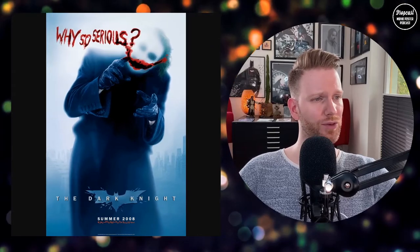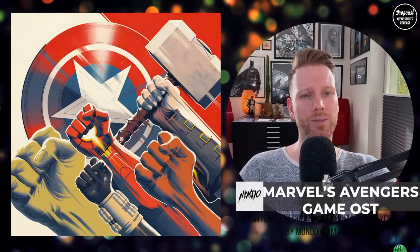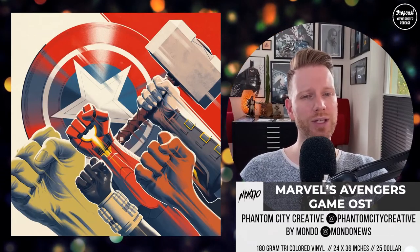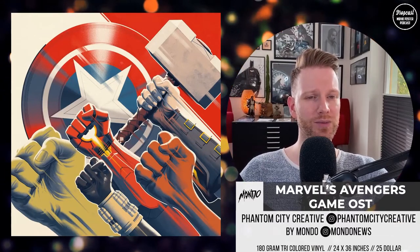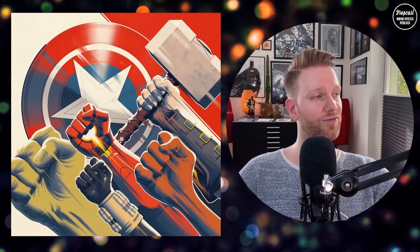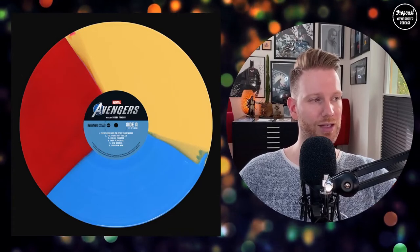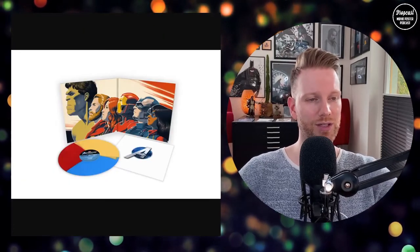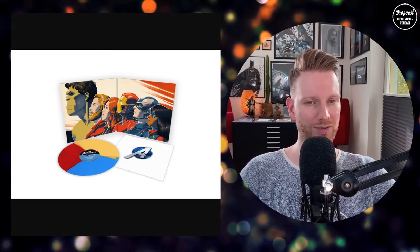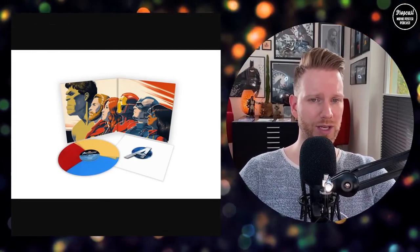That's it for Bottleneck this week. Moving over to Mondo — they came up with the Marvel Avengers original video game soundtrack LP, music by Bobby Tahuri, artwork by Phantom City Creative. It looks amazing with those fists on top. They put 180-gram tri-colored vinyl in there, which looks very cool in terms of colors. The set comes with a cover sheet and you can see how the inside looks when you open it up.